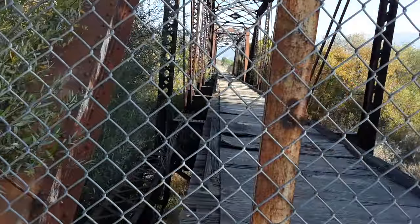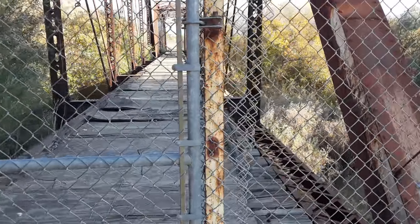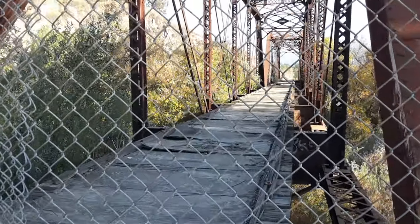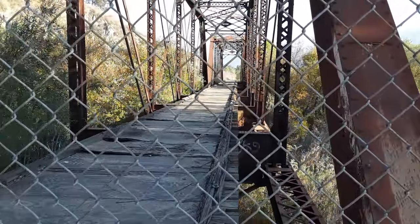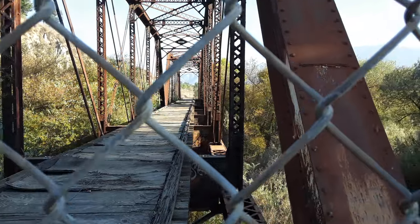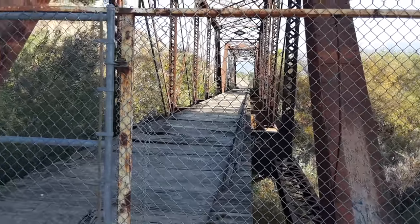All right, this is Piru, California. I believe this is a little historic now. This was operated by the Southern Pacific Railroad. It would be nice to walk on it but it doesn't look too safe. So there you go — Piru Creek Bridge. Thank you for watching.